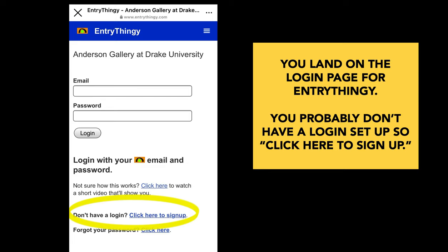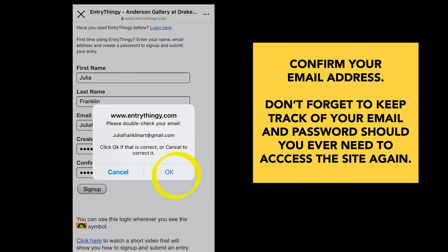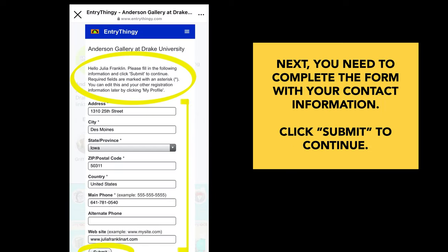This takes you to Entry Thingy, our online exhibition manager. You probably don't have a login, so go down to the bottom and click here to sign up. Confirm your email address. Don't forget to keep track of your email and password should you ever need to access the site again. Next, you're going to need to complete the form with your contact information. Down at the bottom, once you're ready, click submit to continue — and it's okay if you don't have a website.